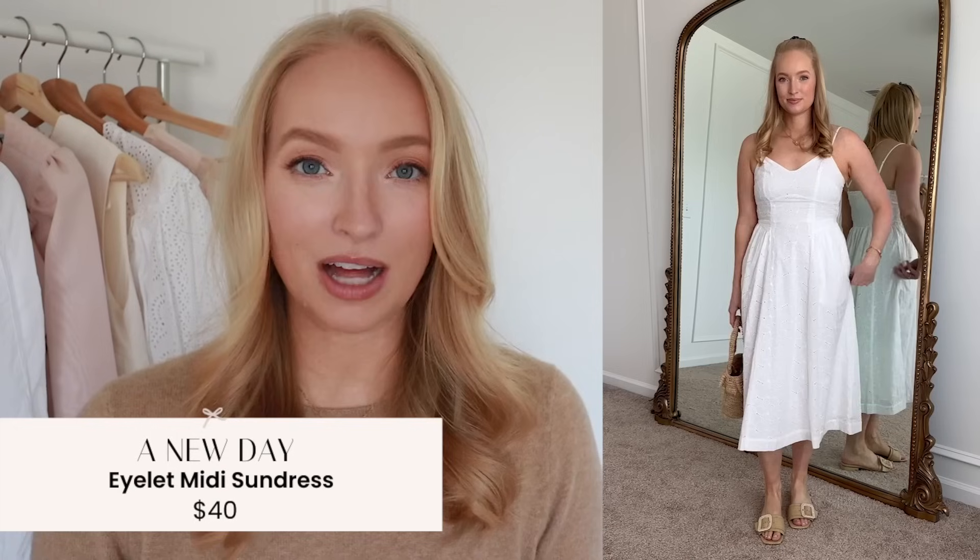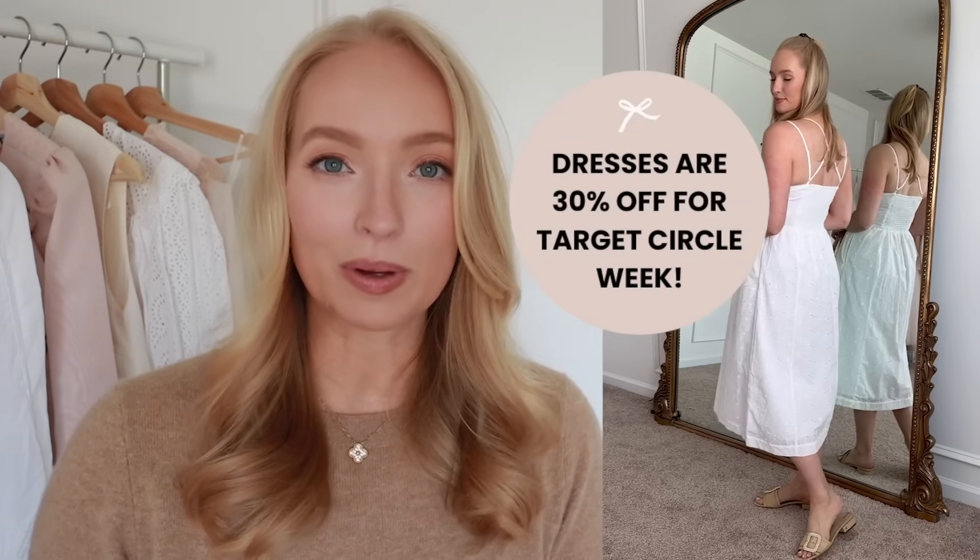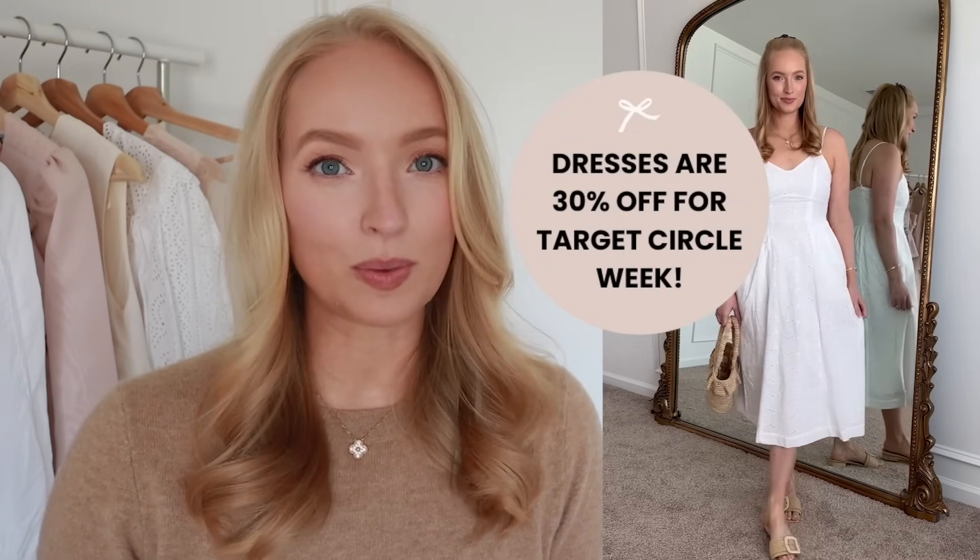Starting off with outfit number one, I found this beautiful white midi dress. It has such a flattering fit in the top — I really like the cut. It fits perfectly and I'm wearing a size small. This retails for $40. It does have a cross in the back with adjustable straps. I was able to wear a regular strapless bra with this one. This dress does have a little bit of a drop waist. I have a very short torso and longer legs, but I feel like this one is still flattering on me. It kind of has that corset style that is very in, but it's not too long on my short waist.